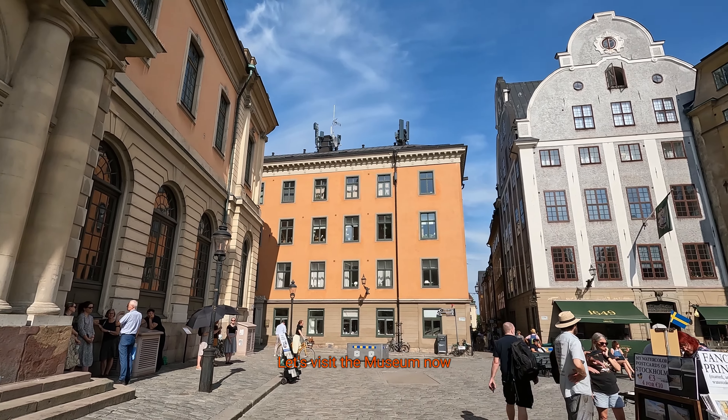Many fill their bottles with its delicious cold water. The Nobel Museum. Enjoy a 360-degree view of Stortorget. Let's visit the museum now.